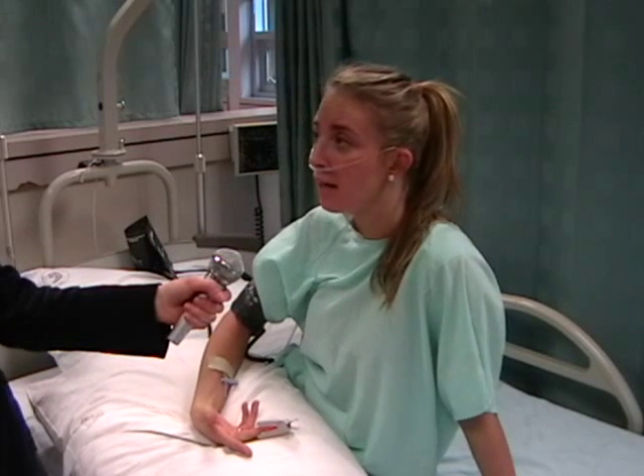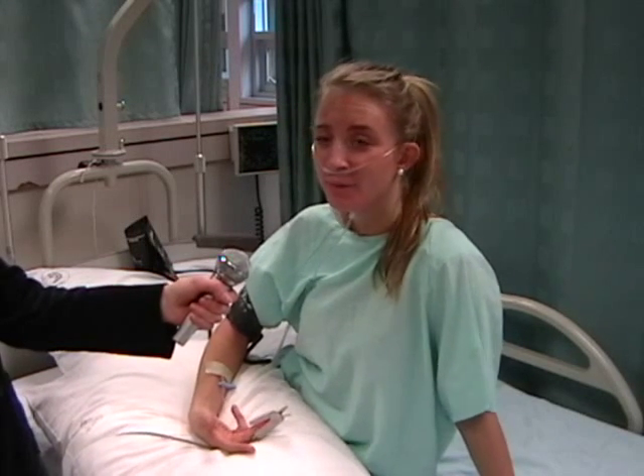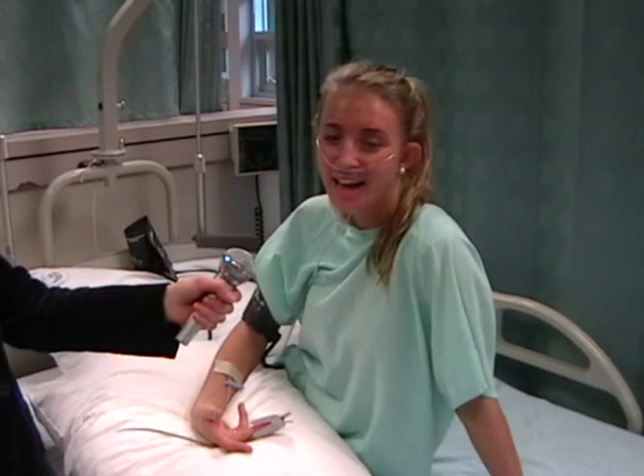And it gave me new blood. I think I was on it for about three days, and it's been a week now since I've been off the machine. And I feel like I have my life back — ECMO saved my life.